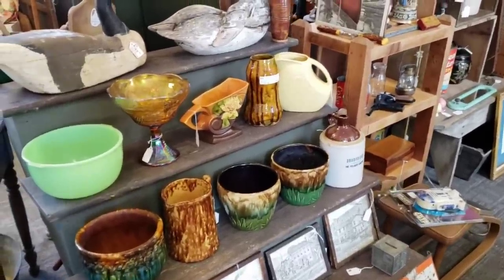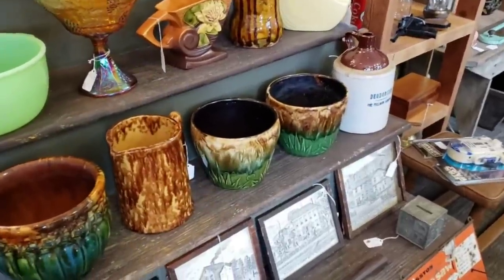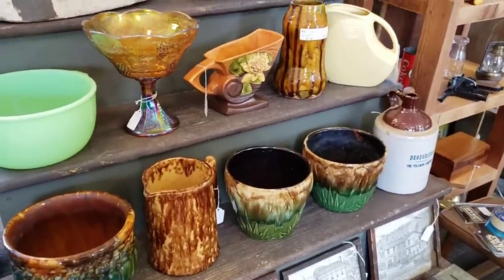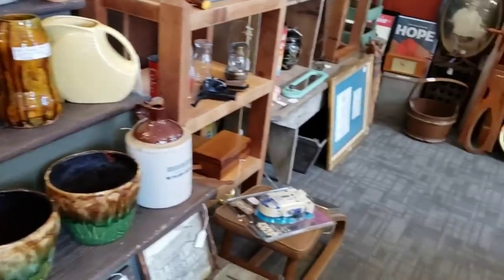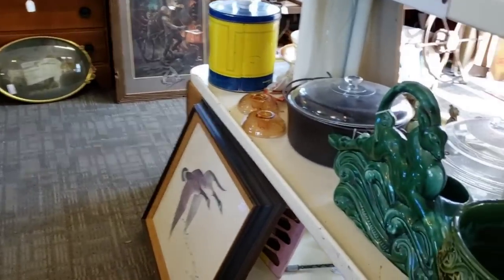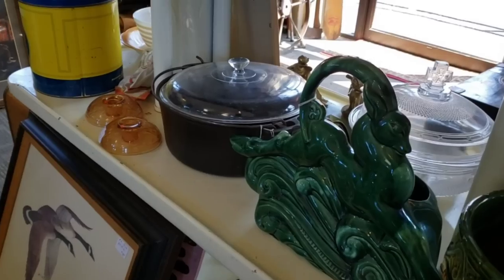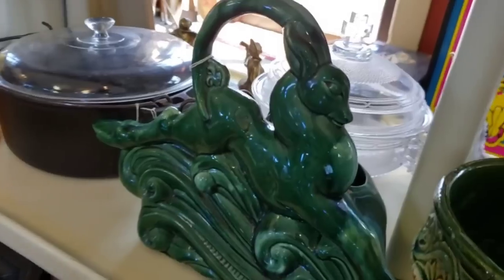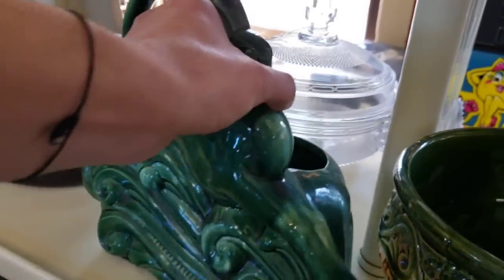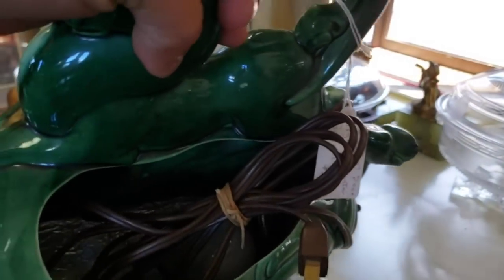We've got a great booth here. Look at these jardinières or planters — I love those green and brown drip glazes. We've got some carnival glass, some Roseville, but what really piqued my interest is look at that leaping gazelle in that green glaze. It is a lamp — I would have thought for sure it was a lighted planter, but it is just a lamp.